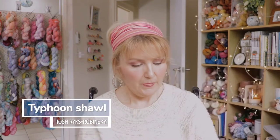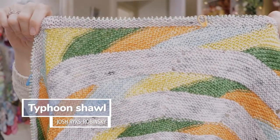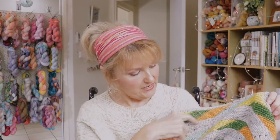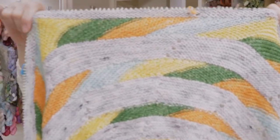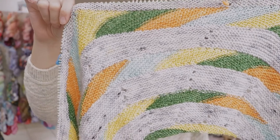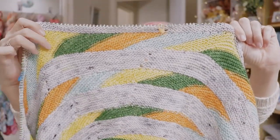Now my WIPs: I've been working on my Typhoon shawl and making really good progress. I'm really enjoying this — it's an interesting construction to achieve the striping consecutively and to achieve these angles going in the same direction. It's a mindless knit, very convenient for watching TV, but interesting enough that you do have to think when you're changing colors and setting up the next row.